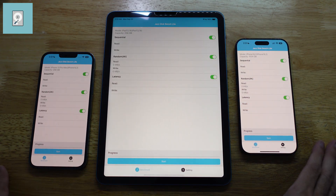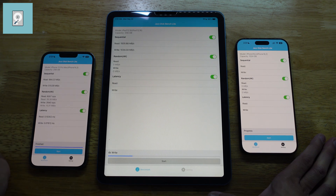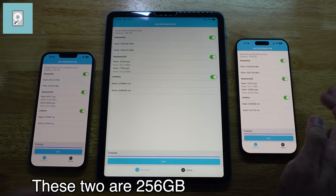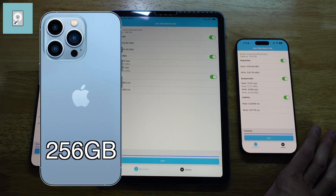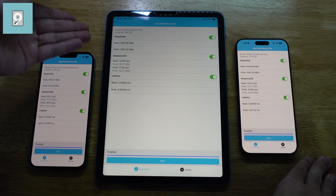Let's start off with JazzDisk Bench Lite, beginning with the oldest device, the iPhone 13 Pro Max, then the iPad Air, and then the iPhone 17 Pro Max. This might be a bit unfair because two of these devices are 256GB, however the iPhone 17 Pro Max is 1TB - obviously a huge jump and kind of unfair. I just want to see how it would perform for people upgrading from a 256GB iPhone 13 Pro Max to a 1TB iPhone 17 Pro Max. Here are the differences, and this is for the iPad.